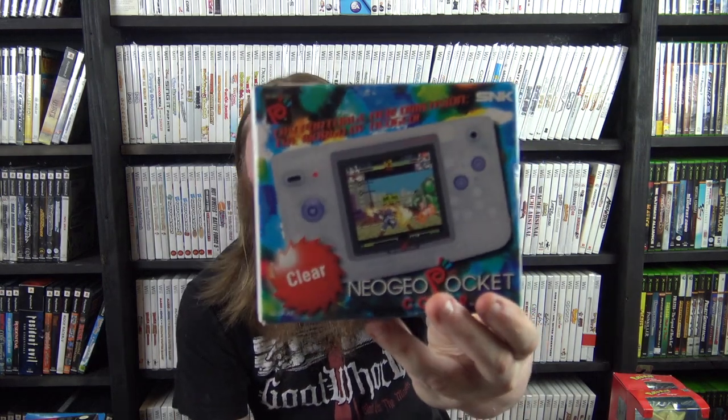Not DS-related but handheld-related: we have a clear Neo Geo Pocket Color — European version — got that from Recycled Video Games as well. Pretty cool.